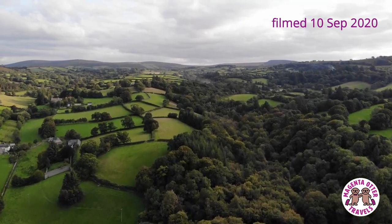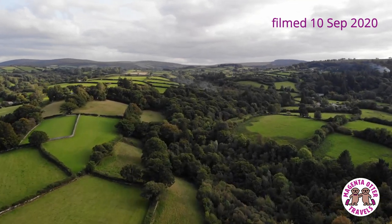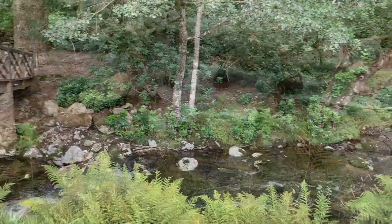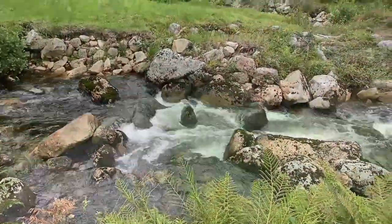Nestled deep in the lush Devonshire countryside near the town of Chagford is the award-winning hotel and restaurant known as Gidley Park. It was here that my husband Ian booked a special afternoon tea for the belated celebration of my birthday on our first day of freedom after our travel quarantine. This babbling brook offered the perfect atmospheric backdrop to our afternoon tea that we enjoyed on the terrace this mild September day.